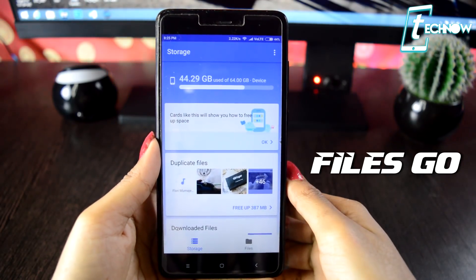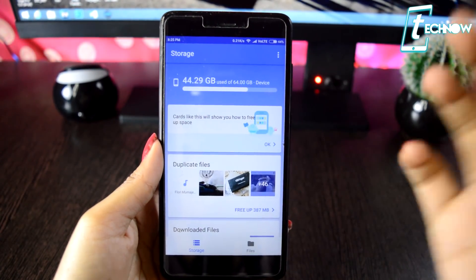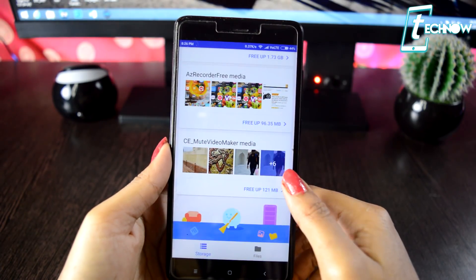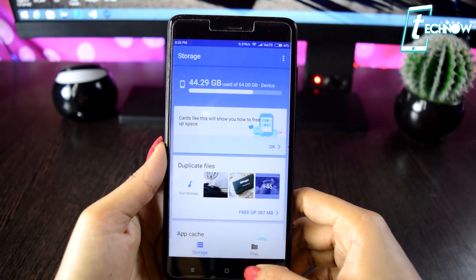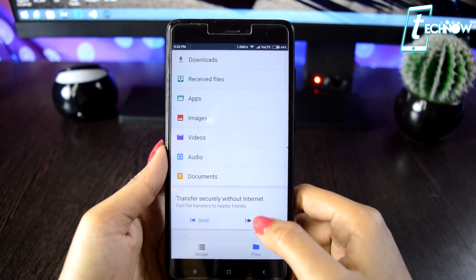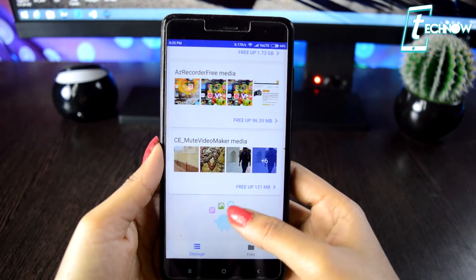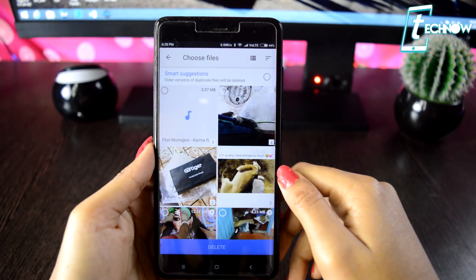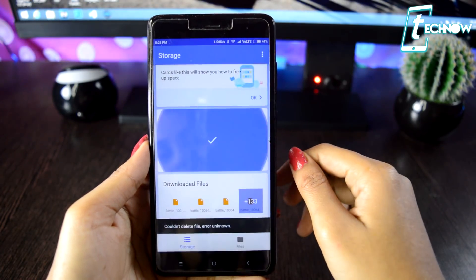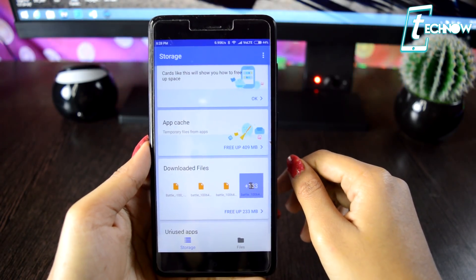Coming up next is Files Go. This app is still in beta version. With this app you can clean up your phone, find and manage files very fast, and also share files offline. You can find all your files and documents inside this one app, which makes phone management really easy. It cleans up space, keeps your phone organized, recommends rarely used apps to remove, and helps you get rid of spam and duplicate images to increase storage. It's a lightweight application that makes your Android really organized, so make sure to go ahead and install this cool app.